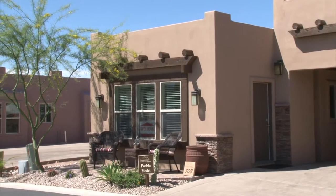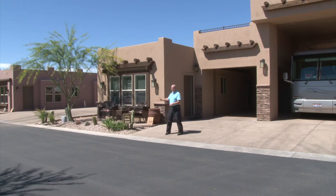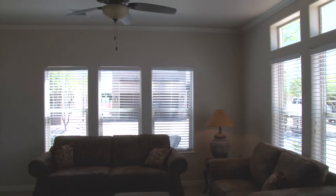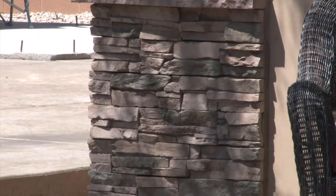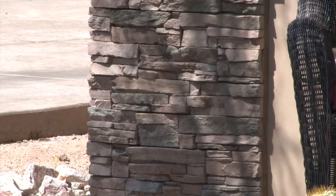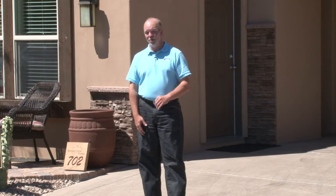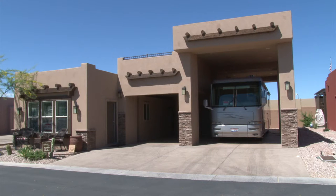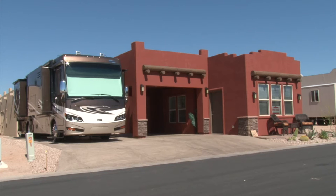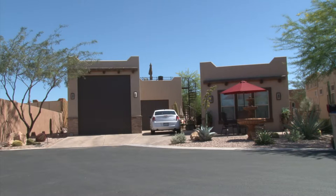These homes feature amazing things such as 9-foot side walls that give you an incredible open feel on the inside, as well as beautiful stucco exteriors that complement the surrounding landscapes. There are a number of upgrade options you can choose from, such as a second bedroom, a second bath, maybe a bonus room. You can also upgrade from a single car carport to an enclosed carport garage, an RV pad, or maybe a fully enclosed RV garage.